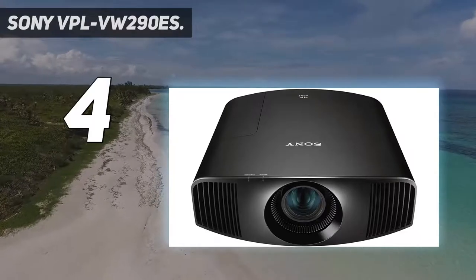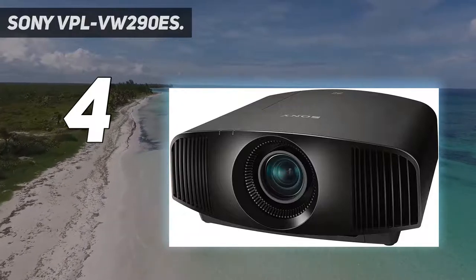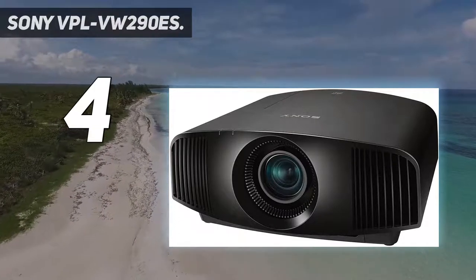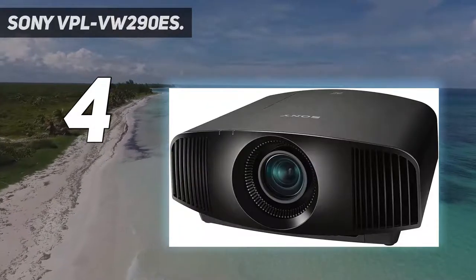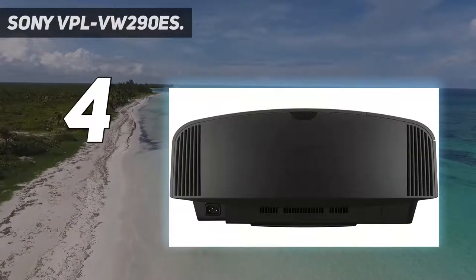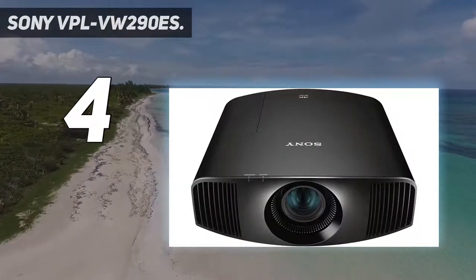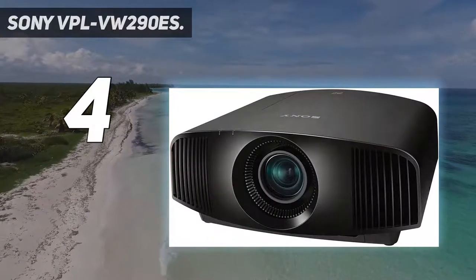Coming in at number 4: the Sony VPL-VW290ES. This is Sony's replacement for the excellent VW270ES, now armed with the X1 for projector picture processor and features like super-resolution reality creation and dynamic HDR enhancer, which resets the standard for the entry-level native 4K projector. Like the rest of the native 4K Sony series, the 290ES uses Sony's SX-RD 4096x2160 resolution DILA panels, which combine the best of LCD and DLP technology. The result is a sharp picture that draws an excellent balance between HDR punch and tonal details.